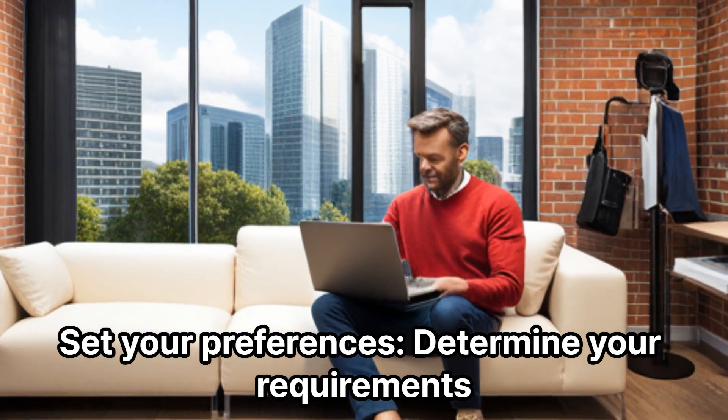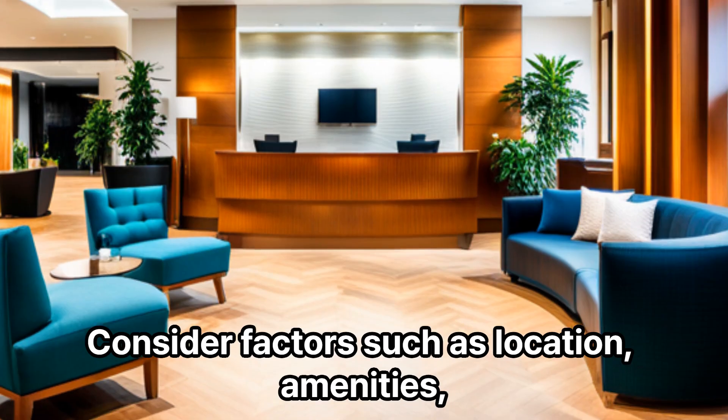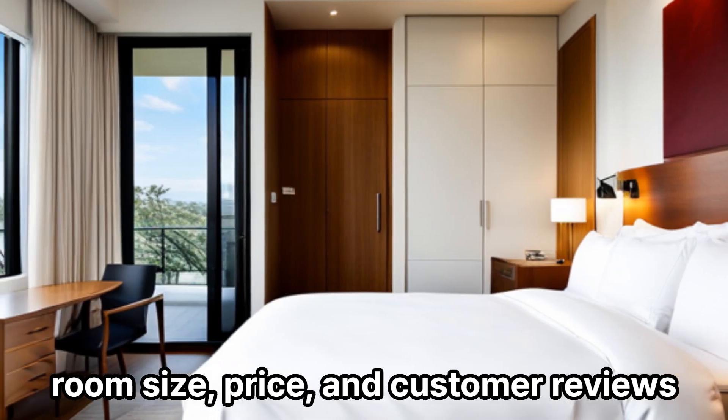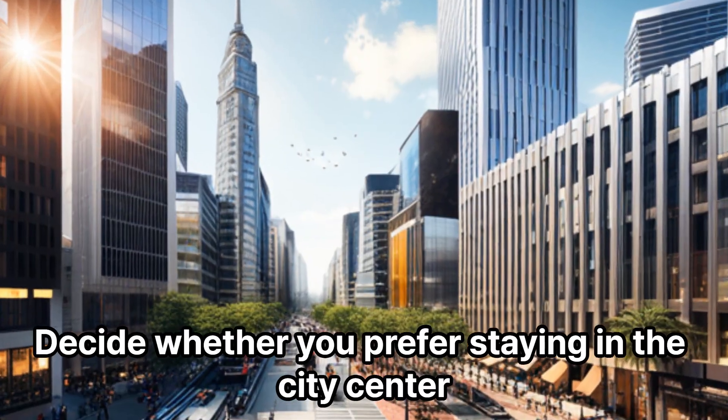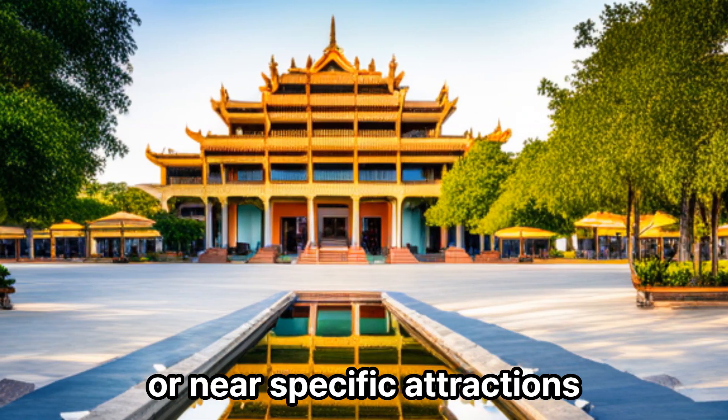Set your preferences. Determine your requirements and preferences for the accommodation. Consider factors such as location, amenities, room size, price, and customer reviews. Decide whether you prefer staying in the city center or near specific attractions.